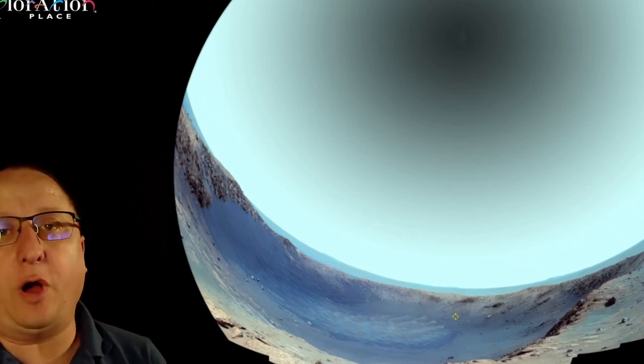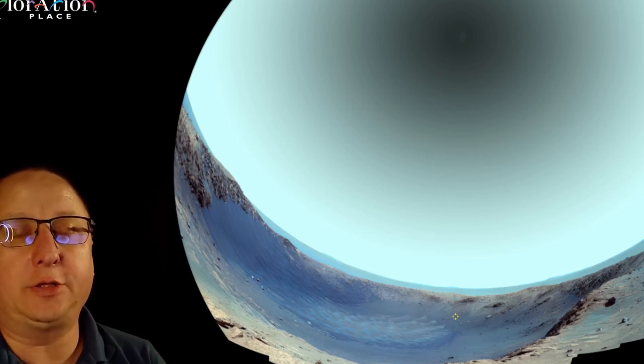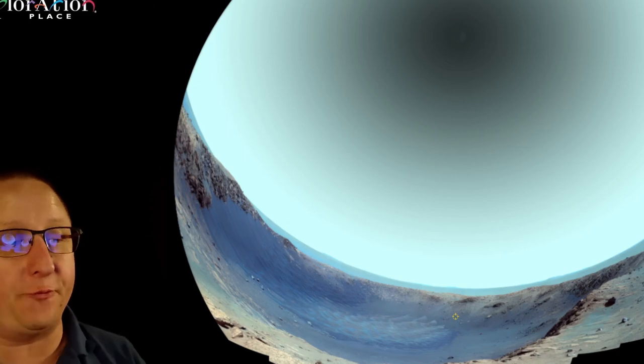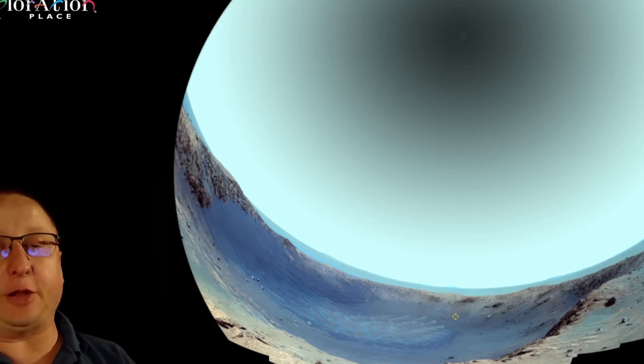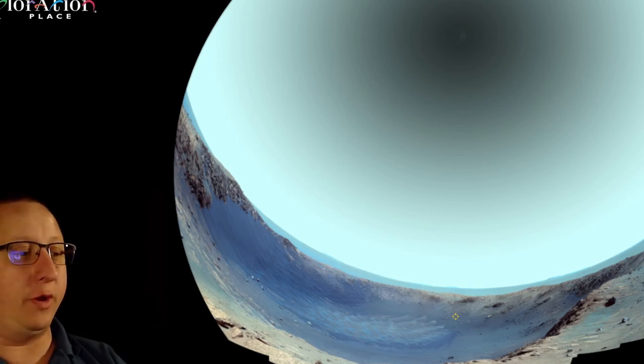Good afternoon and welcome to Exploration Place here in the Digital Dome Theater and Planetarium. My name is Daniel and today we are going to be talking about a couple of space things, and in just a couple of minutes we're going to try out SpaceX's docking simulator for the International Space Station. First off, how many of you were out there watching and saw the launch to the International Space Station with the crew this weekend?